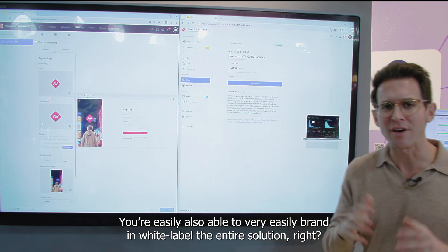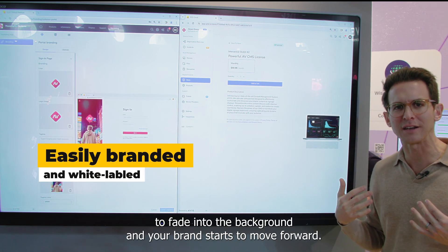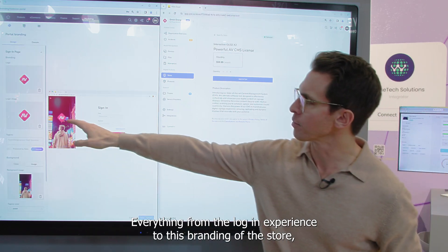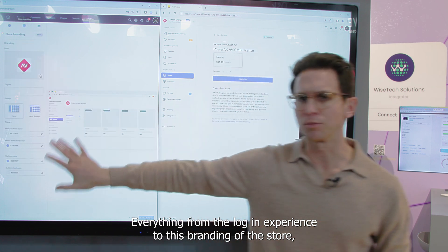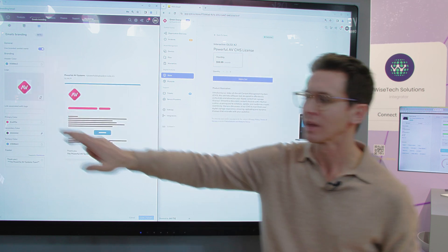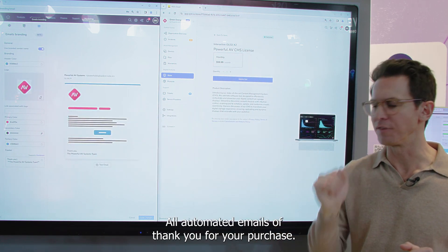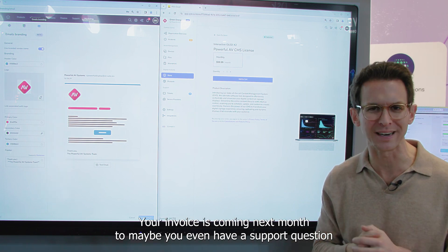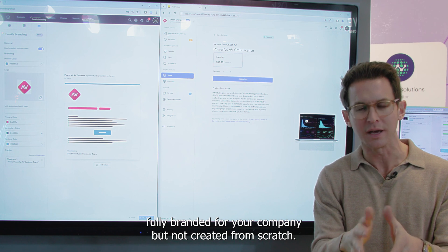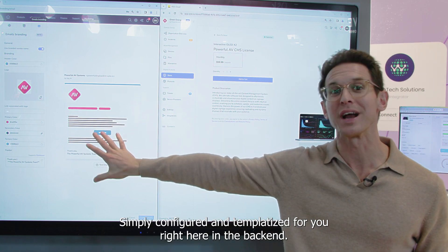You're also easily able to brand and white label the entire solution. The Excite name starts to fade into the background and your brand moves forward — everything from the login experience to the branding of the store. And potentially most importantly, the communication with your customer: all automated emails, from thank you for your purchase to your invoice is coming next month, to support questions — fully branded for your company, but not created from scratch, simply configured and templatized for you right here in the backend.